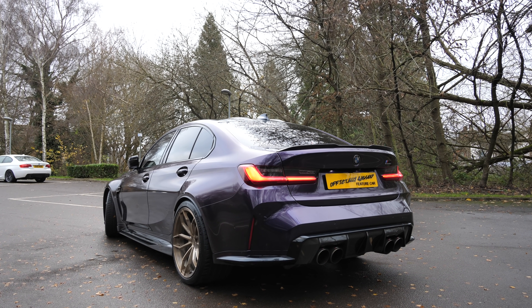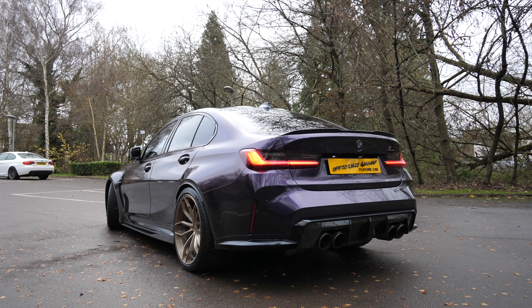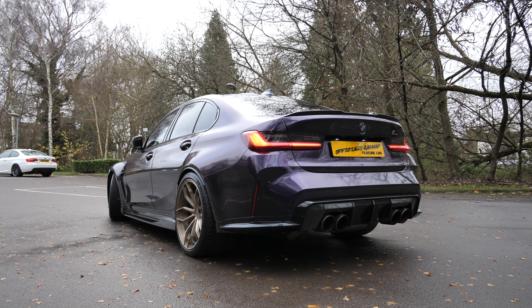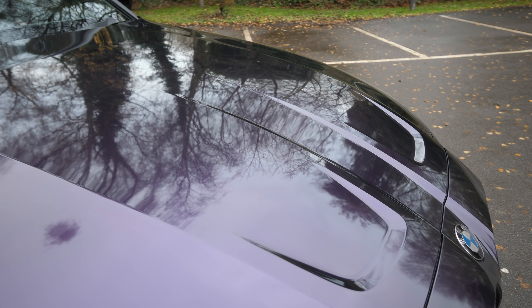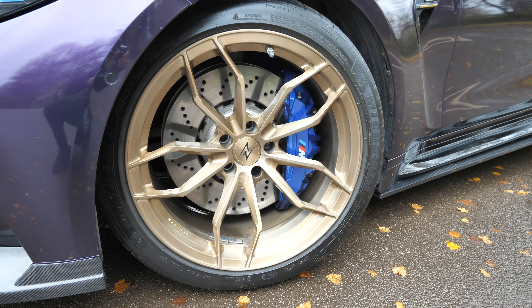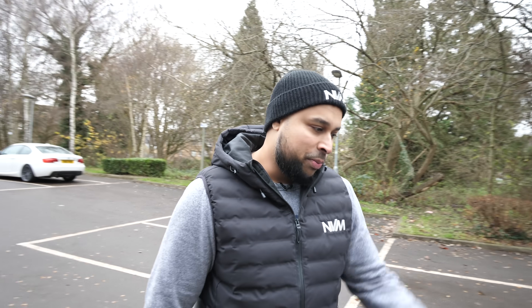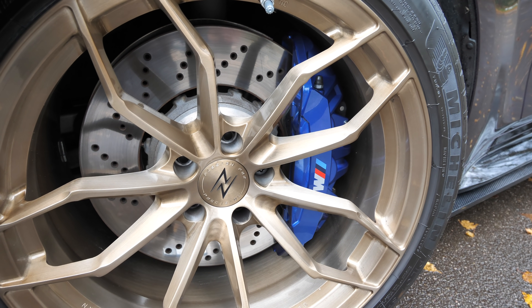Let's talk about the styling — it looks 10/10. The wrap is first and foremost a midnight purple, which is the Nissan Skyline colour. Vinyl Image up in Leeds wrap all our cars and they did an amazing job. Then the Envy Forge wheels — lightweight forged aluminium wheels. I own the wheel company as well. They're about three kilos lighter per corner versus the original flow-forged factory wheels, which were already pretty good.